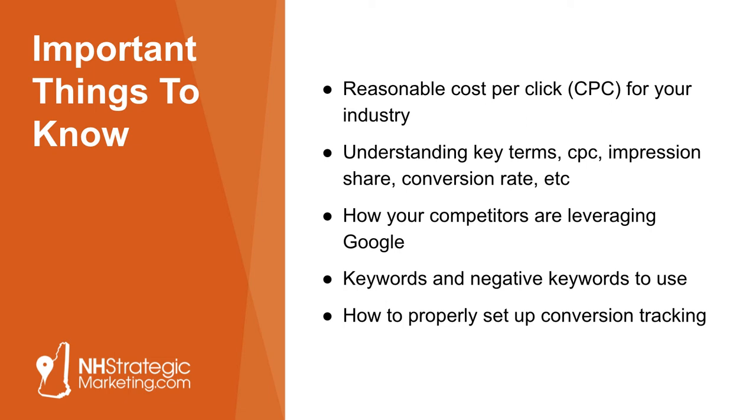Another thing to understand: success leaves clues and there are no secrets online. We can tell you how your competitors are leveraging Google paid ads and actually give you some competitive spy research on some of your competitors. Also important to know: keywords and negative keywords, and how to use them. Bidding on the right keywords and adding in negative keywords — which is kind of like an if-then statement. For example, if somebody's typing in 'cheapest paving contractor near me,' maybe we don't want to show up for that search because it's going to attract the wrong potential customer. And I can't overstate this enough: properly setting up conversion tracking is critical. Having poor conversion tracking or none at all is just a recipe for disaster.